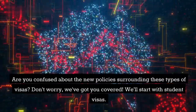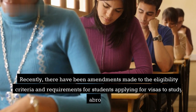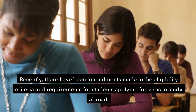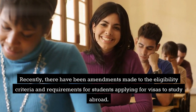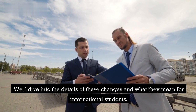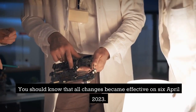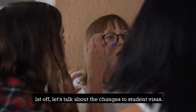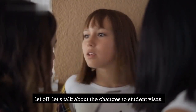We'll start with student visas. Recently, there have been amendments made to the eligibility criteria and requirements for students applying for visas to study abroad. We'll dive into the details of these changes and what they mean for international students. You should know that all changes became effective on 6 April 2023. First off, let's talk about the changes to student visas.